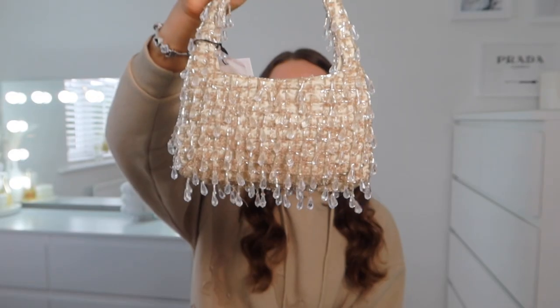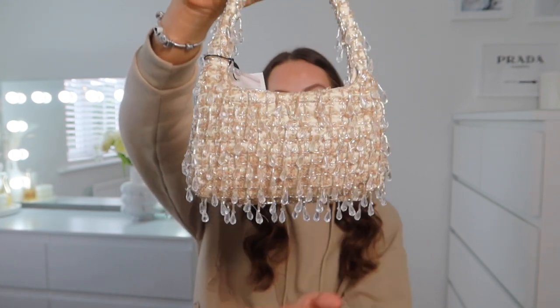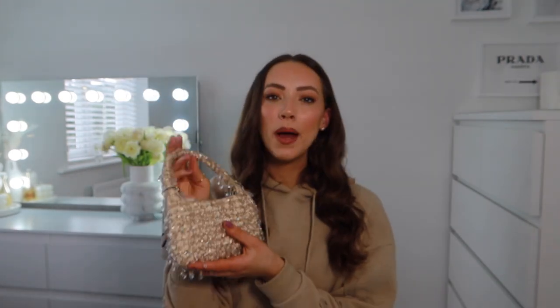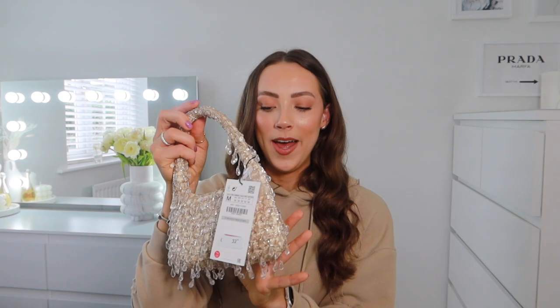I might also pair the nude beaded bag with that outfit, as it's the only nude bag I picked up. It was £32.99 and the detail is just crazy — it's got all these beads. As you can see, it's covered in beads with nice dangly ones that look really pretty. It kind of reminds me of the dress Kim Kardashian wore. It is quite small — just a little popper closure — but you could definitely fit a lipstick and purse in it.